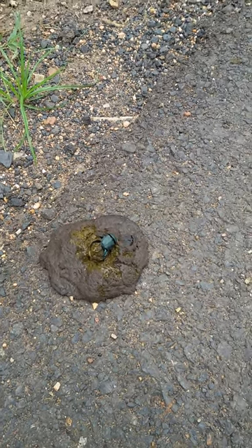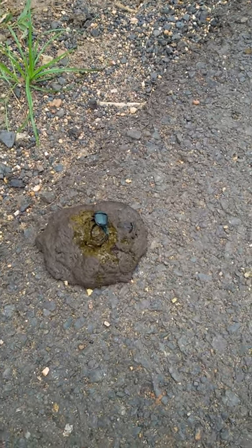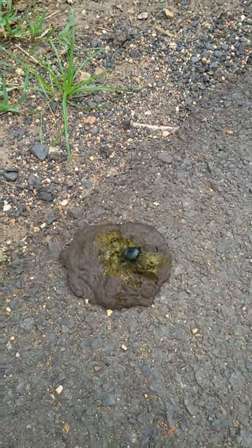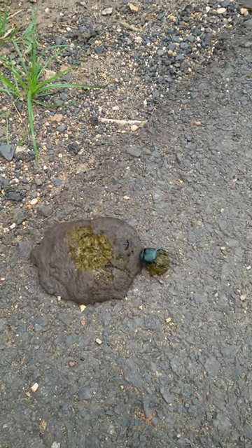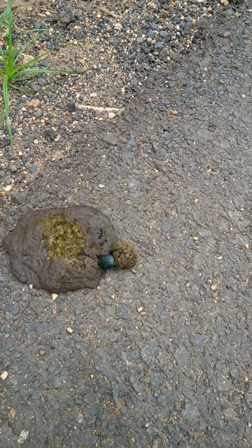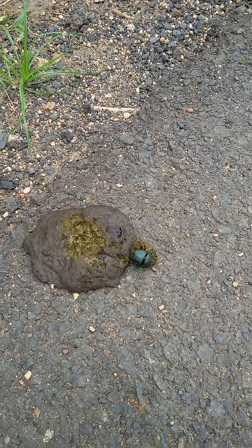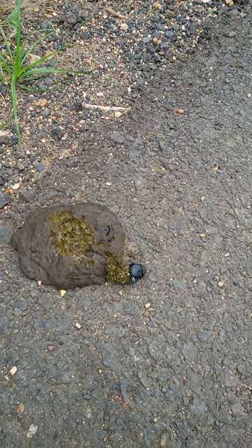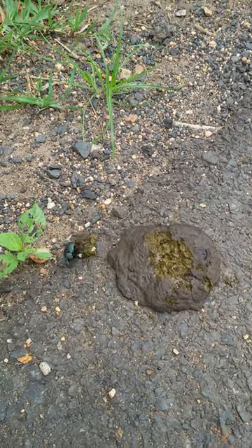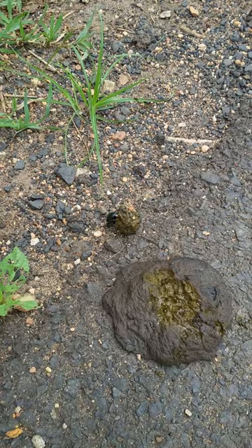Not a great video to shoot, I know — I'm filming dung. But the natural behavior of this dung beetle is of prime importance. You can see it rolling the whole ball out with its hind legs, going to take it all the way to its burrow.